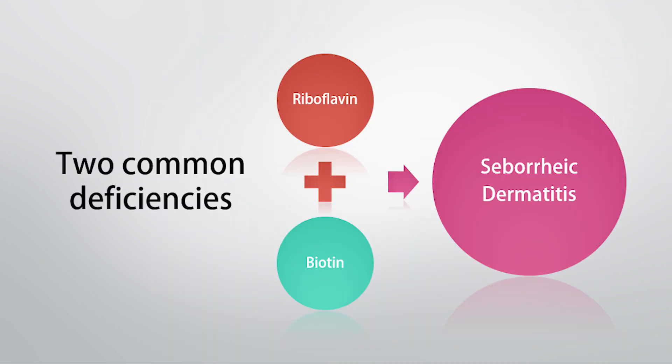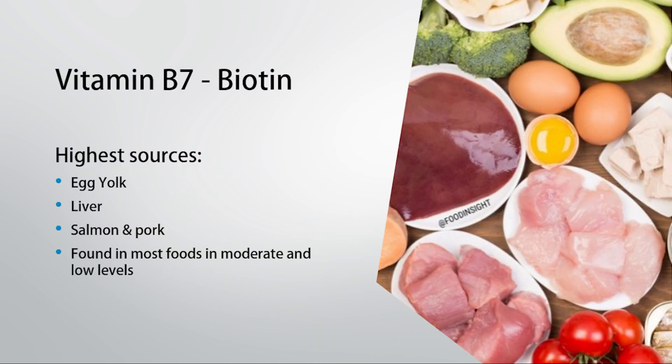As I said before, riboflavin has been implicated in this, but so has biotin, which is otherwise referred to as B7. It doesn't get that much attention in comparison to the other B vitamins. Now biotin is found in most foods. In terms of animal foods, it is in all meat sources, so in small amounts in meat and fish. The highest fish source is going to be salmon, but really like riboflavin, biotin is found in the highest amount in liver.